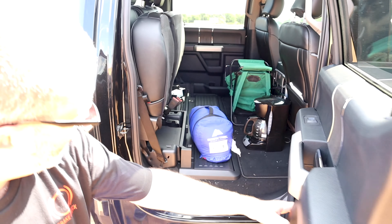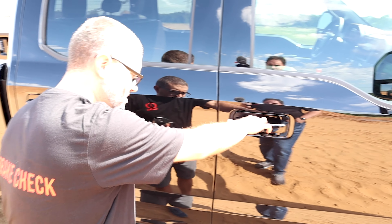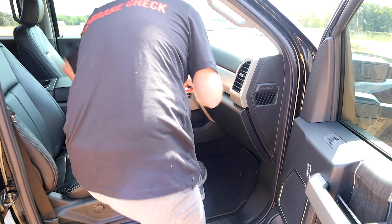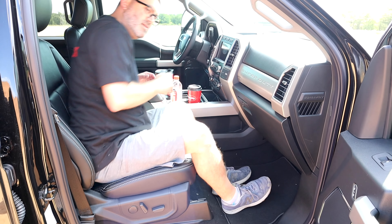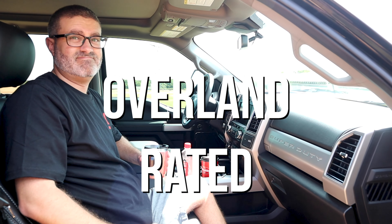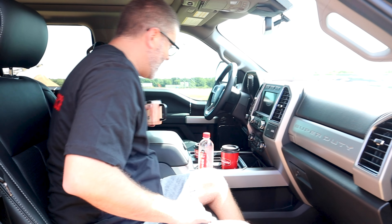Would you say the back is bigger than a 150 or about the same? I would say it's about the same, maybe slightly bigger — it's hard to say. Can we officially say it's overland rated? I think it's overland rated — you can definitely overland in it. In fact you could live in this. Yeah, based on the price tag you might have to live in it.